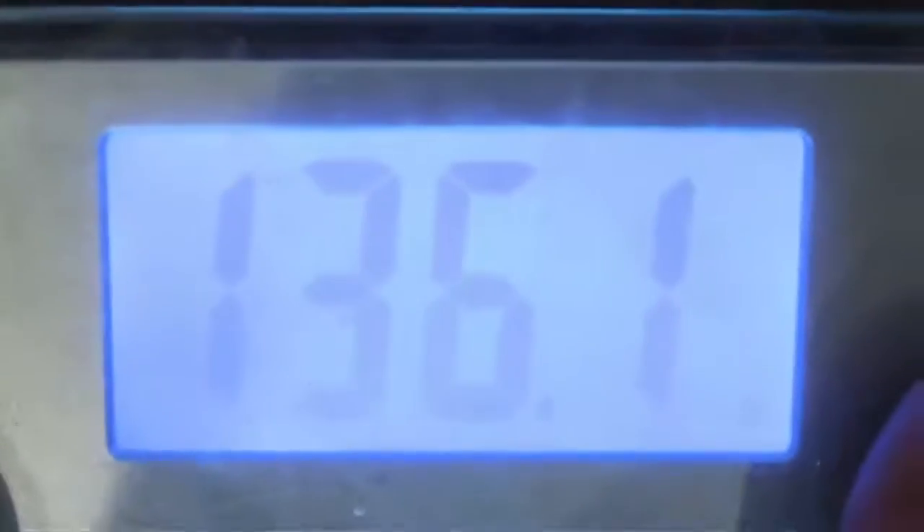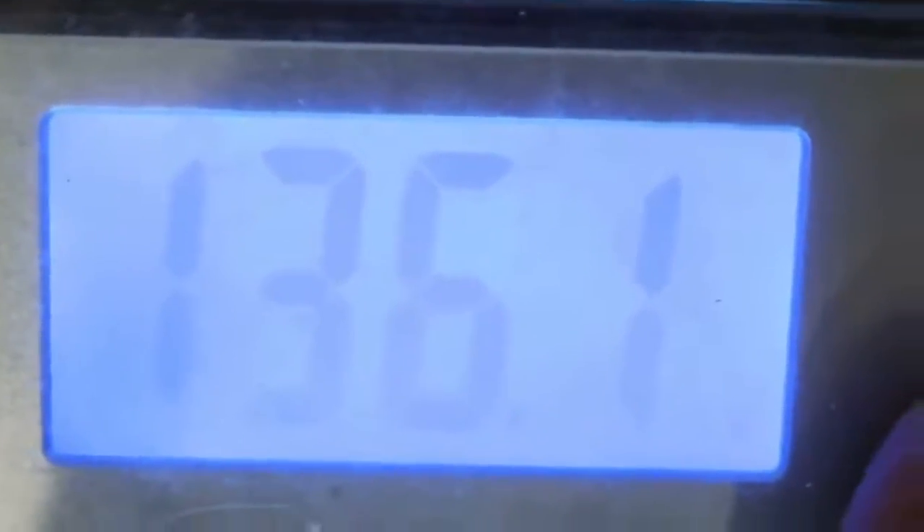We're gonna see exactly what I weigh and see what happens when I seriously follow the Victoria's Secret model diet. I hope I lose — 136.1. Your girl gained a pound. Total, I've gained 1.4 pounds from my lowest weight on this diet, which sucks. I'm on a continuous healthy lifestyle but gained 1.4 pounds from my lowest, so I'm obviously doing something wrong. I'm definitely going to try to get that off and go even lower.